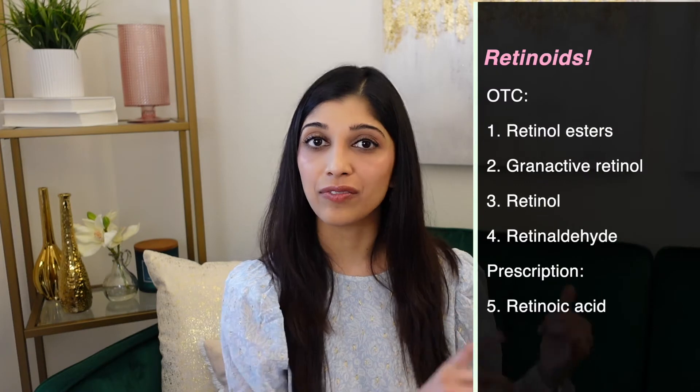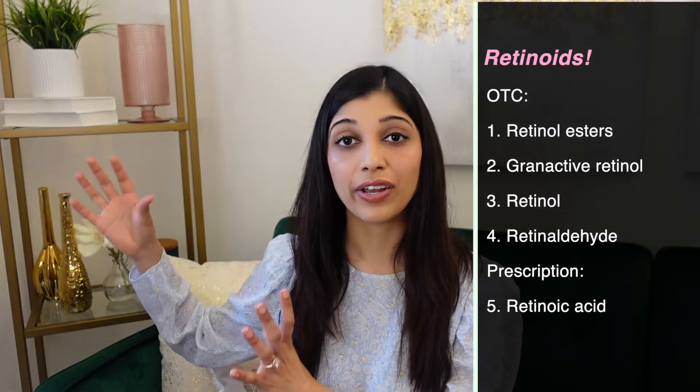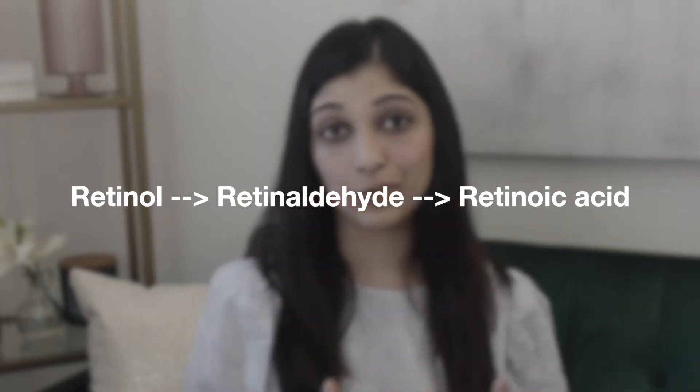Now that we know why retinoids are so wonderful, what exactly are they? Retinoids are vitamin A-based molecules that come in many different forms. Over-the-counter you have retinol esters, granactive retinol, retinol, and retinaldehyde. On the prescription side you get retinoic acid, which is the strongest and most effective form — and also the most irritating. The most common form of retinoic acid is tretinoin, also known as Retin-A. Over-the-counter retinol gets converted to retinaldehyde, which then gets converted to retinoic acid — so it takes two steps, making it inherently weaker and more gentle.